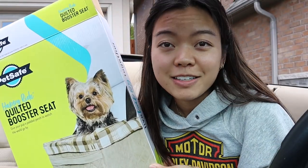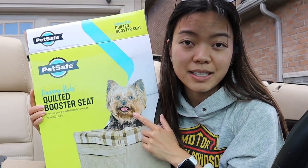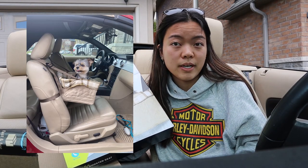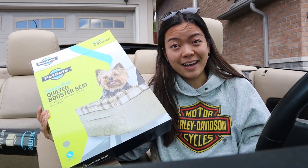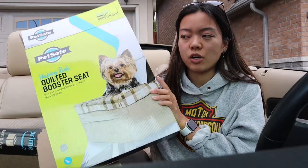If you follow me on Instagram, you've probably already seen it, but I got a car seat for my dog. This dog on the packaging literally looks like my dog — it's a Yorkie, and my dog is a Morkie, a Maltese-Yorkie mix. The seats in this car are really low, so my dog can't look out the window, and when I put the roof down I don't want him jumping out. I already put it together and it's in the trunk right now — when I'm not using it, I just throw it in the trunk.